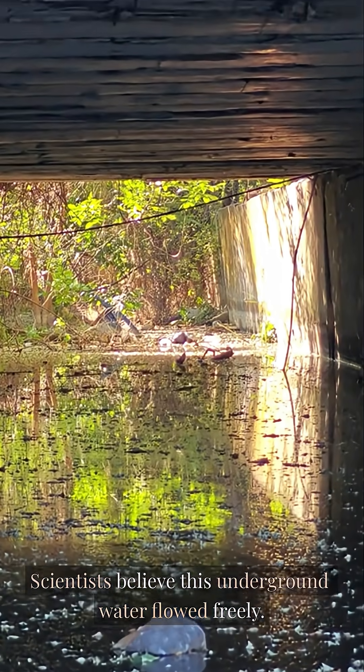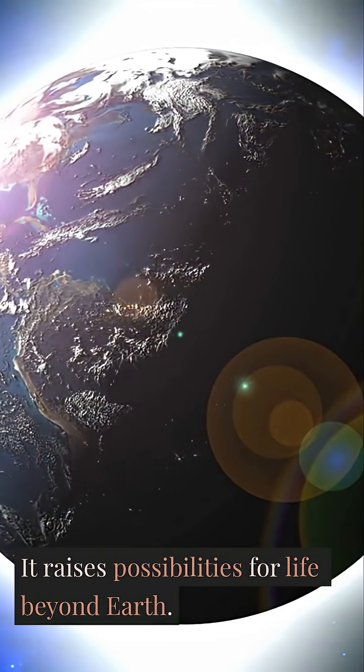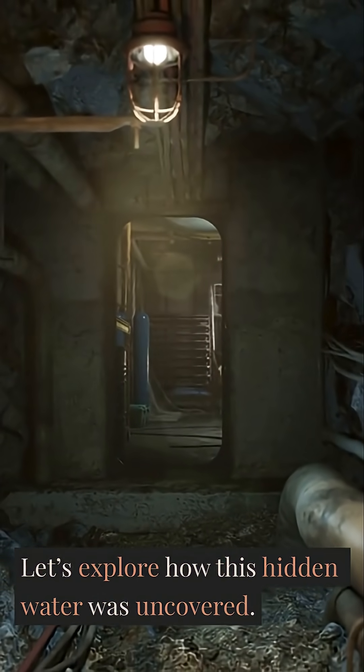Scientists believe this underground water flowed freely. It raises possibilities for life beyond Earth. Let's explore how this hidden water was uncovered.